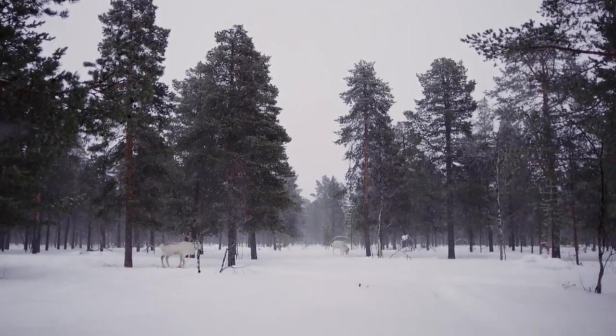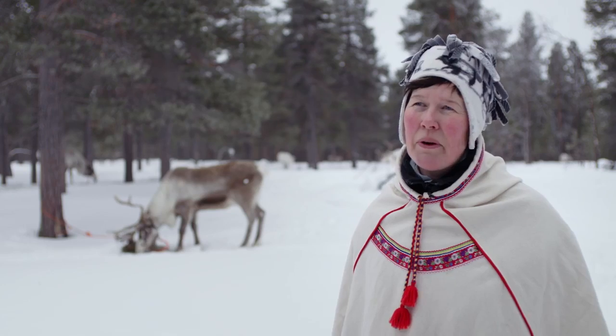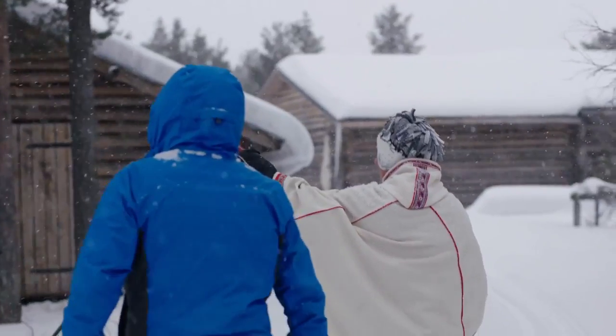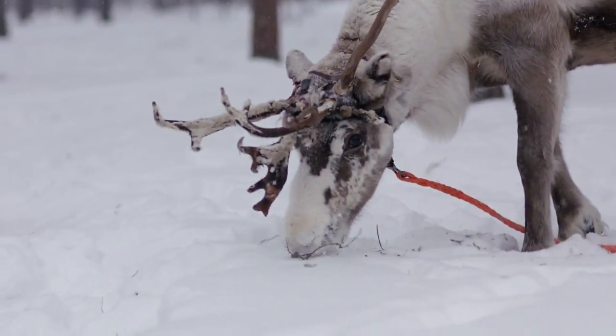If you haven't got four wheels, this is sleigh country. I'm Minna Kankaanpää from Minna Stable and reindeer farm from Enontekiö Hetta. We have about 2,000 people living in this municipality and over 20,000 reindeer. In wintertime we sometimes have minus 40, and we are used to it.